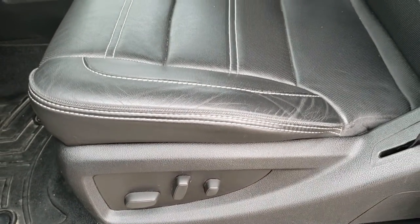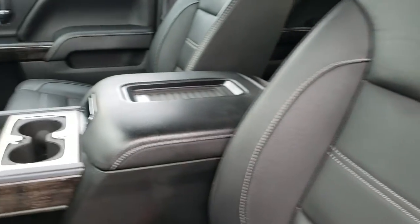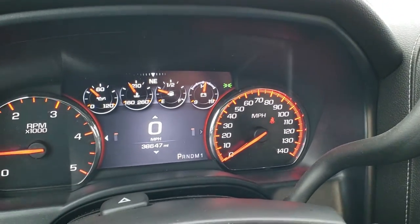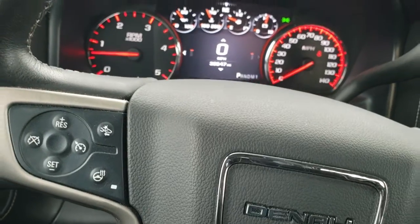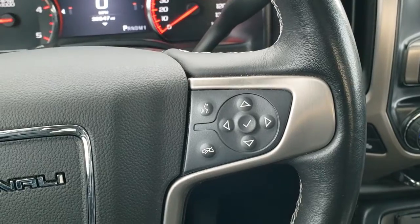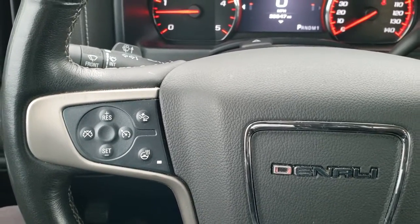The Denali package gives you the black leather interior. No rips or tears on this seat, and you do get the Denali stitched into the headrest. WeatherTech floor mats throughout. As we hop inside, you can see this one has 38,647 miles. The instrument cluster is very nice and clean. It comes with the heated leather-wrapped steering wheel. You have Bluetooth and information center controls on the right, cruise controls, heated steering wheel controls, and the forward collision warning controls on the left.